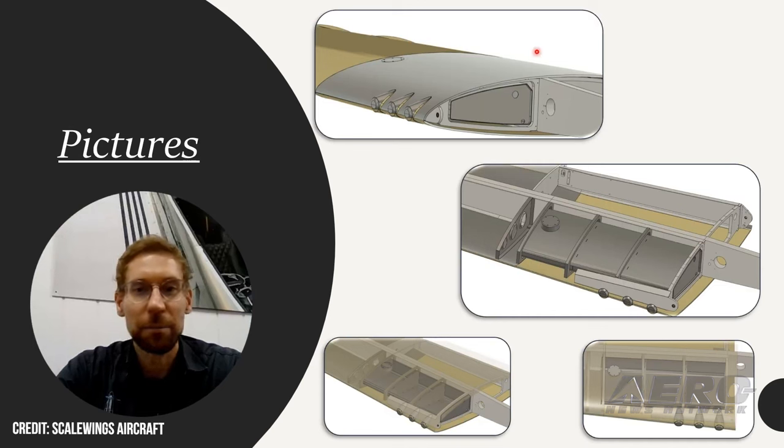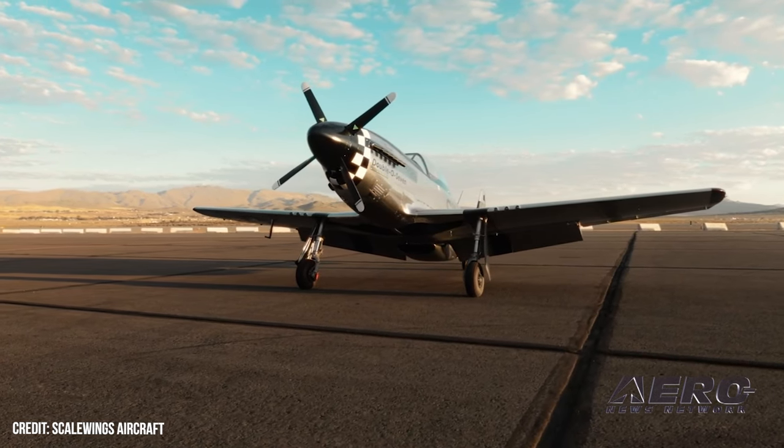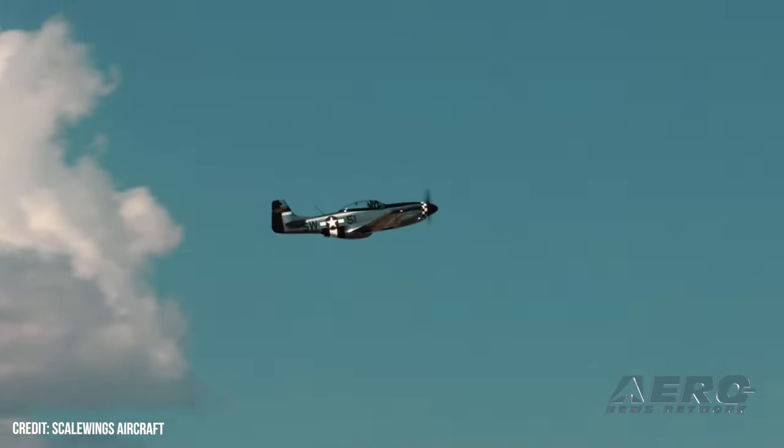But with the 18-gallon aux tanks, that plane carries 43 gallons of fuel. Give it some wiggle room to account for unusable gas, and the aux tanks could add around 2 to 2.5 hours of cruise time on top of the three-hour standard. Currently, ScaleWings says a basic kit runs around $230,000, but ready-to-fly completed premium aircraft bring that up to about $450,000 overall.